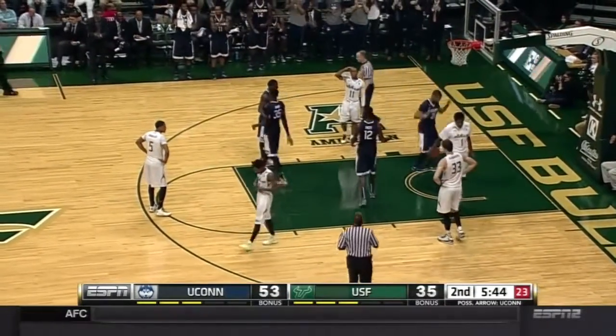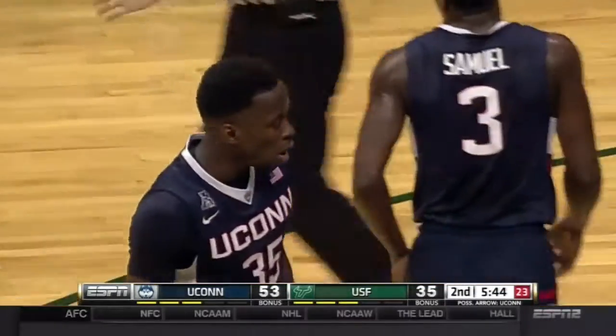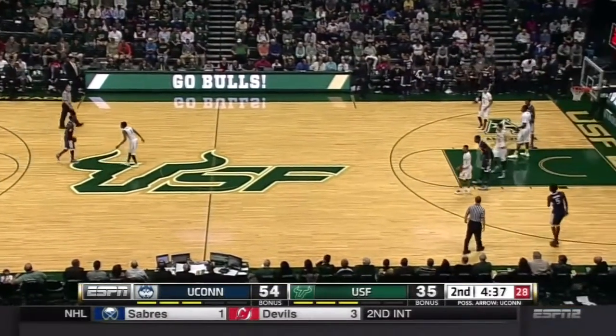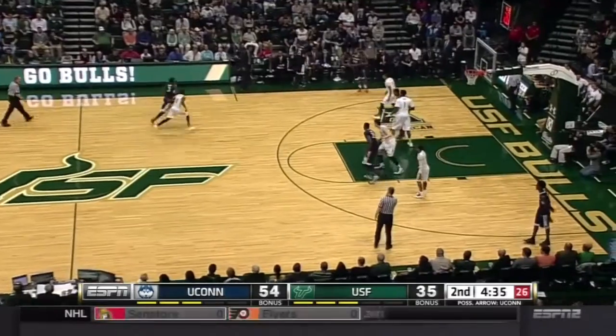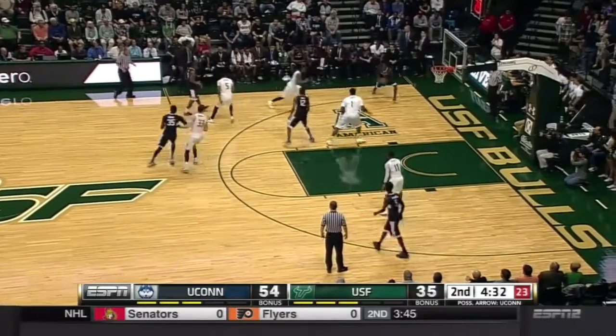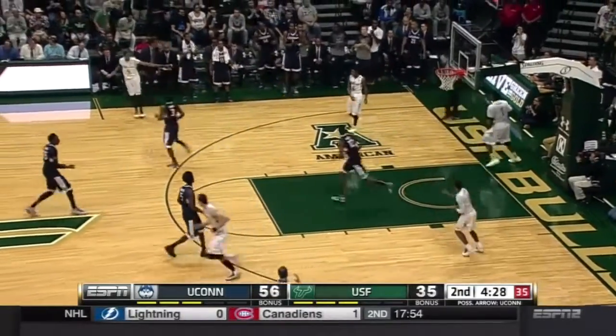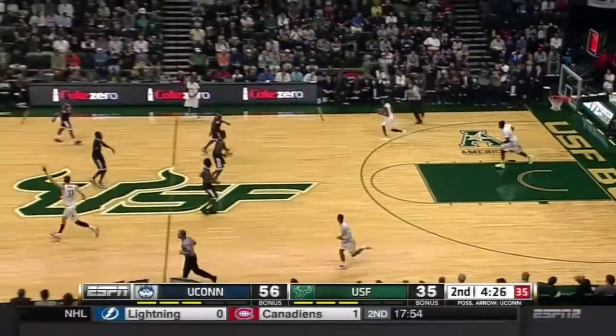Grima, nice spin, gets the bucket, draws the foul. You know, the guy that started all of this was Bill Russell back in the day — the big lumbering centers couldn't stay with him, and he would sprint down the floor for three or four easy baskets. Speaking of which, nice dish to Kenton Facey.